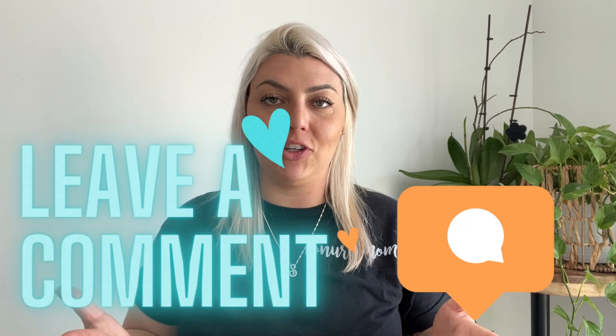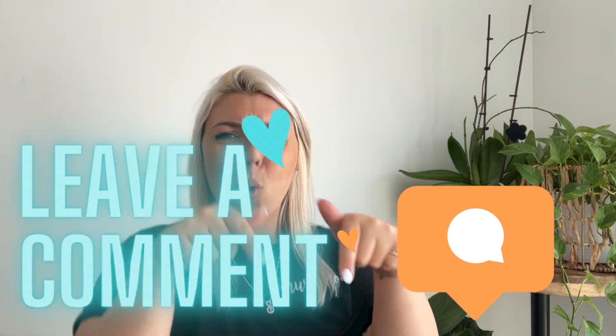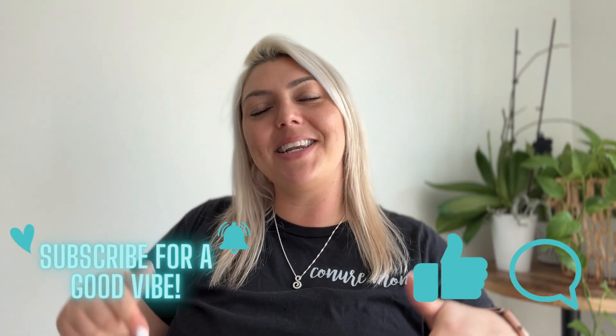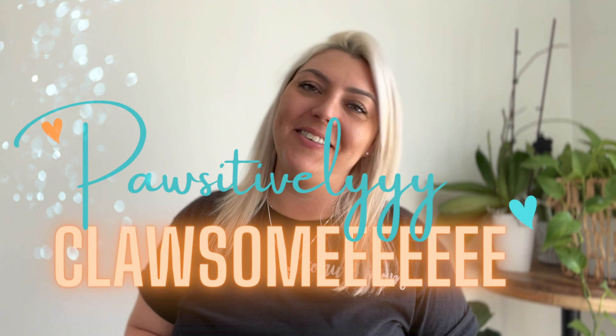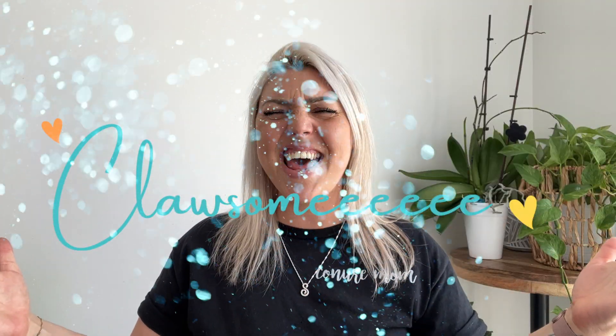If you have any other questions about the differences or similarities between sun and green cheek conures, don't forget to leave a comment below. Thanks for tuning in today — I hope this video helps you decide on the perfect bird for you. Don't forget to like, comment, and subscribe. Wishing you a positively awesome day and I'll see you guys in the next video!